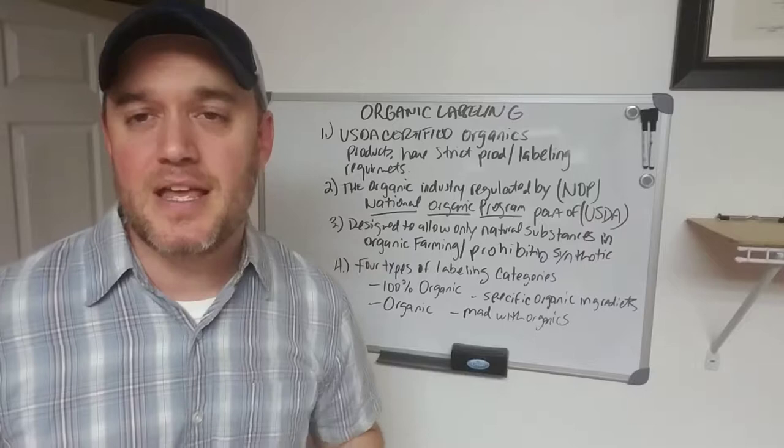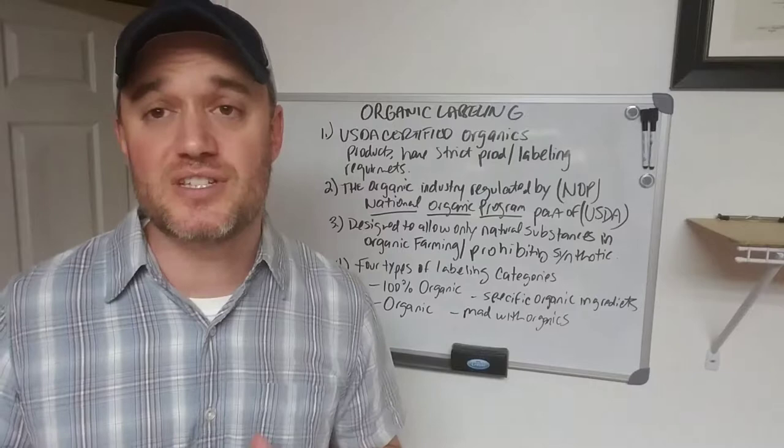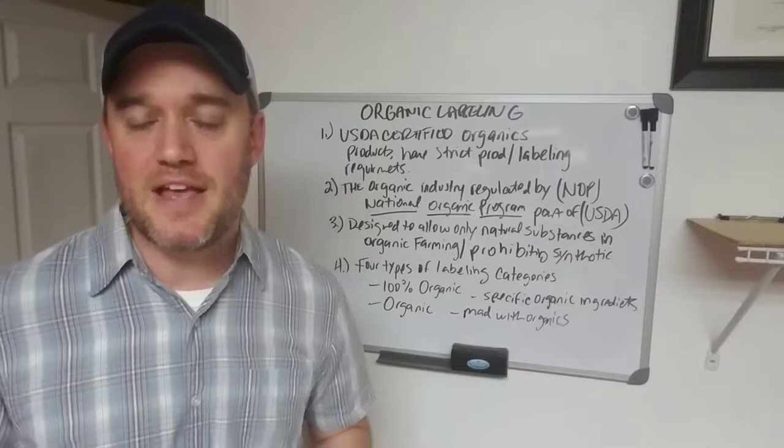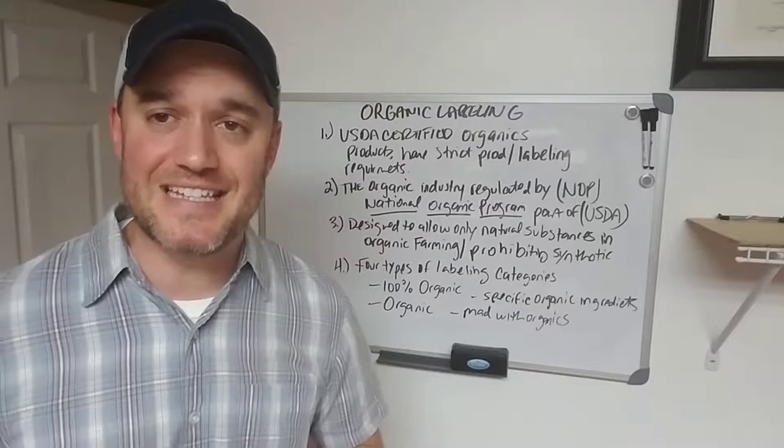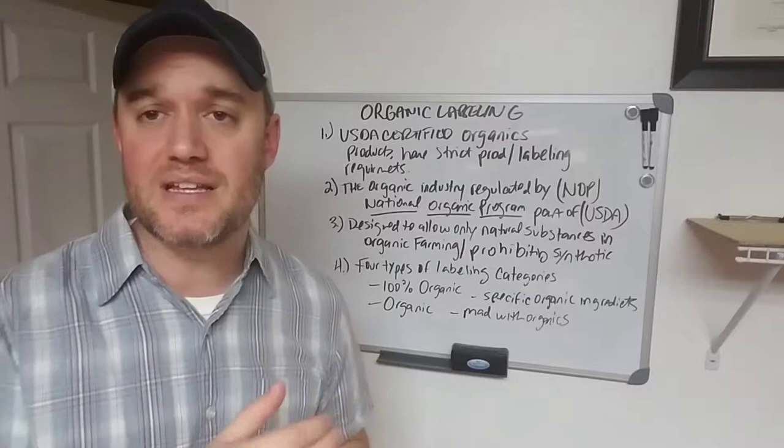There is a lot of confusion as to what you can and cannot put on labels for food products in general. But it gets to be kind of super tricky when it comes to organic labeling. There are certain certifications that you must have in place via the USDA — the United States Department of Agriculture — to make sure that those products contain ingredients that are actually organic or derived from organic ingredients to a certain percentage.